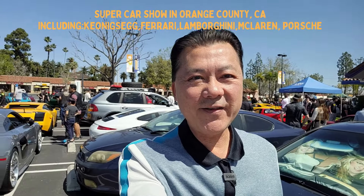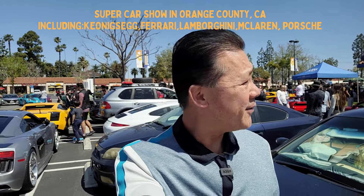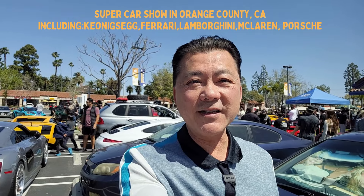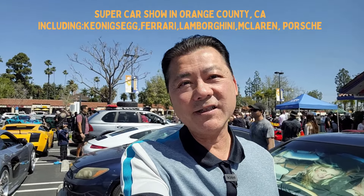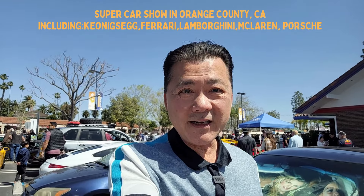Hey everybody, it's your favorite Orange County car dude, Danny here. Today we have a very special show. We're actually coming to you from Orange County, my neck of the woods. We're in the city of Placentia, which is nestled between Yorba Linda, Fullerton and Brea, and we are here at Mr. D's Diner. They are doing a collaboration with Gasoline and Caffeine OC.